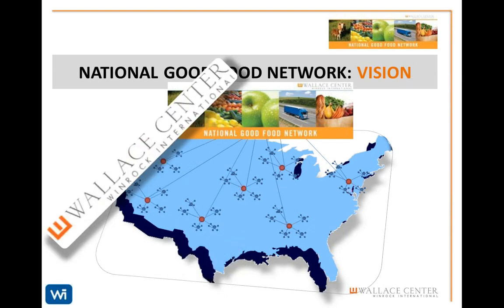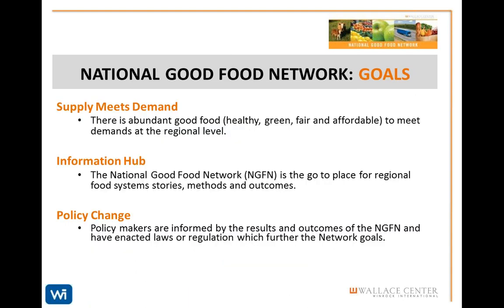Our goals are to work with growers to ensure that there is abundant supply to meet the high demand, collect and disseminate the best models, stories, methods, and outcomes, and to ensure that policymakers are informed about the wonderful successes our network and partners have had so that we can continue to increase support for regional, healthy food.